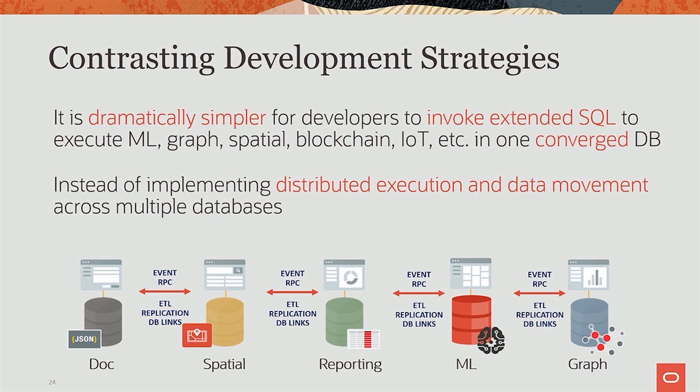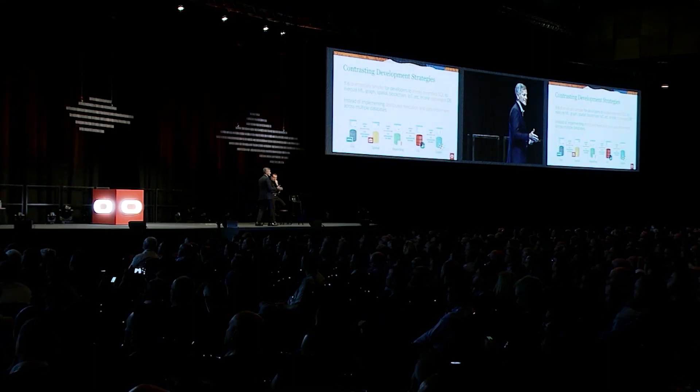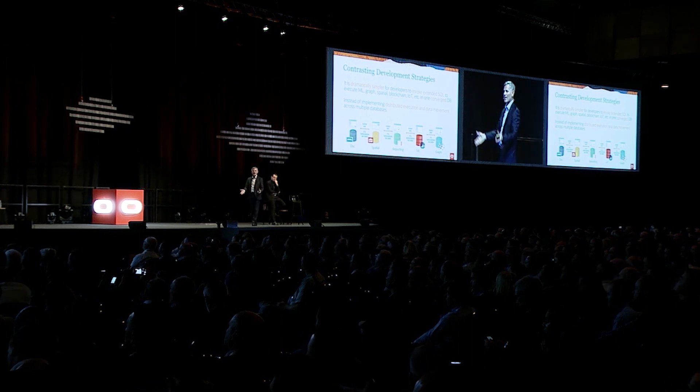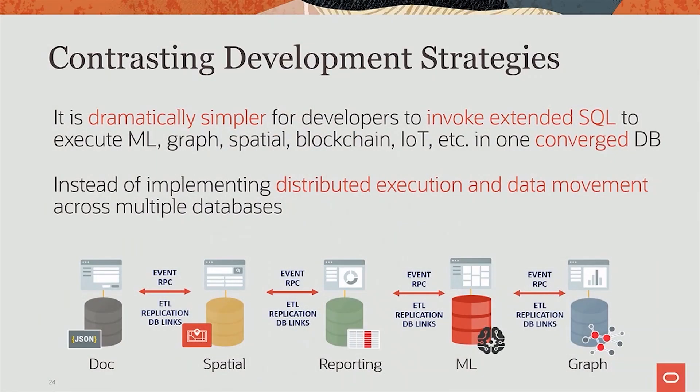I want to talk about two or three quick benefits of this, which are mostly pretty obvious — this is kind of a no-brainer decision. For developers, it's dramatically simpler to develop using a converged database. If I need to do a spatial operation — find where the closest location is to get a widget — it's much simpler to just call a spatial query inside that same database than to stand up a separate spatial database, move all the customer data into it, keep the real-time inventory synchronized. Creating this distributed execution and data movement is extremely complex.